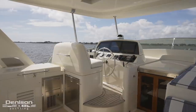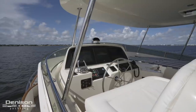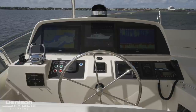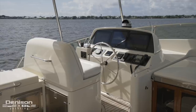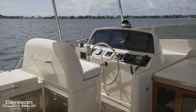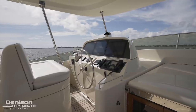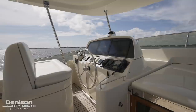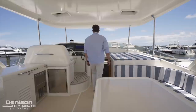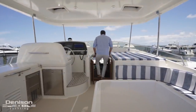In the port forward section of the flybridge is the upper helm that offers full control of the Fleming 65. Everything the captain needs is arranged around a polished ship's wheel. First we see two Garmin 8617 multi-function displays that flank a 15-inch touchscreen. The engine throttles are to port, right next to the chain counter. Towards the other side of the helm is an autopilot, FLIR night vision camera control, as well as the ABT track stabilizer control pad. From here, let's head down a five-step stairway from the flybridge into the pilot house.